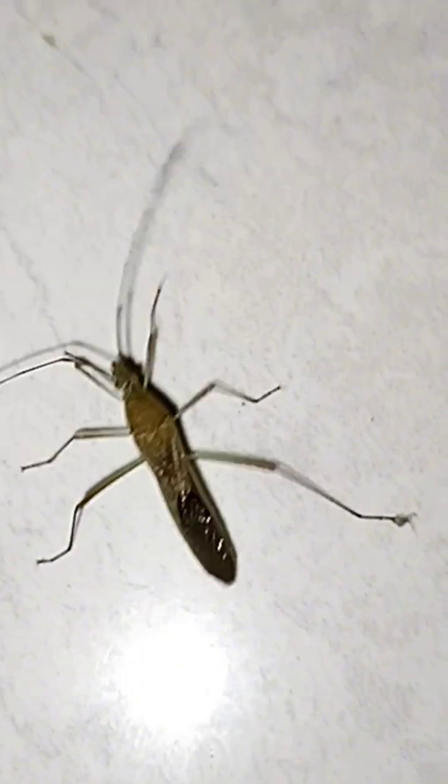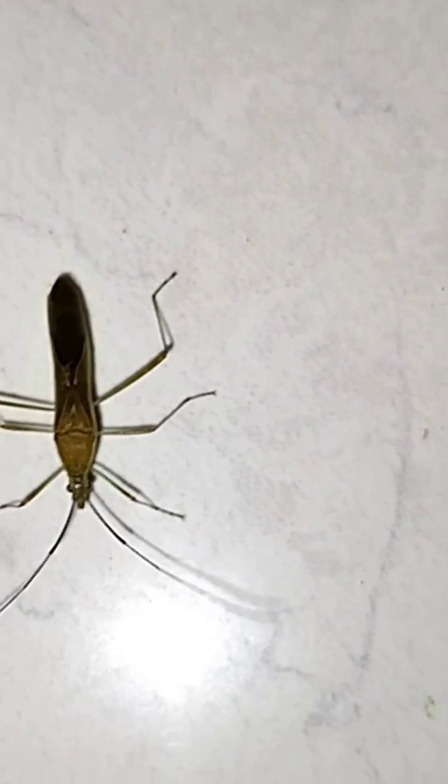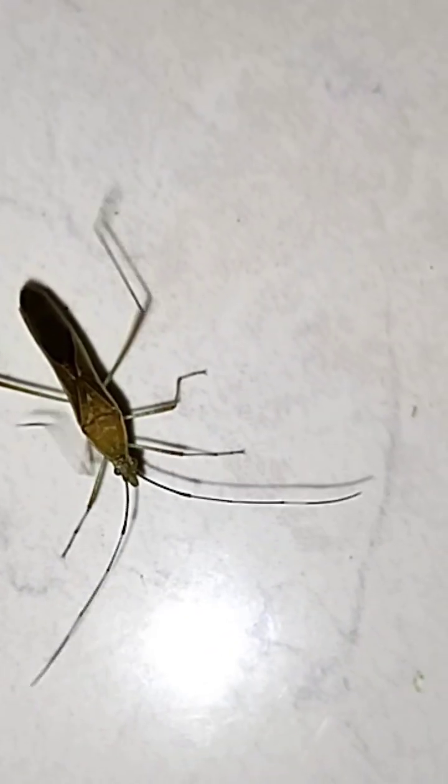What if I told you this skinny little insect is actually a cold-blooded killer in the micro-world? Don't be fooled by its slim shape — this creature is one of the deadliest predators among the leaves. This is an assassin bug, a member of the Reduviidae family.